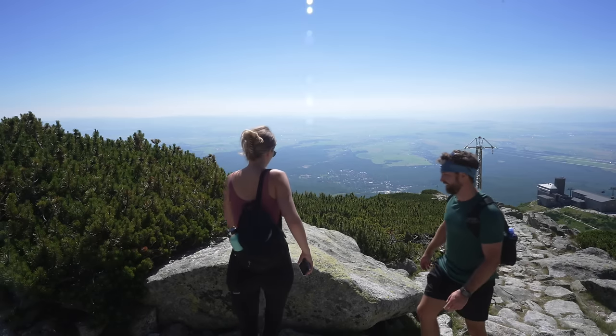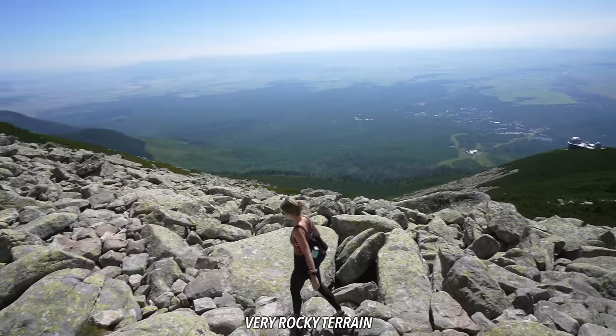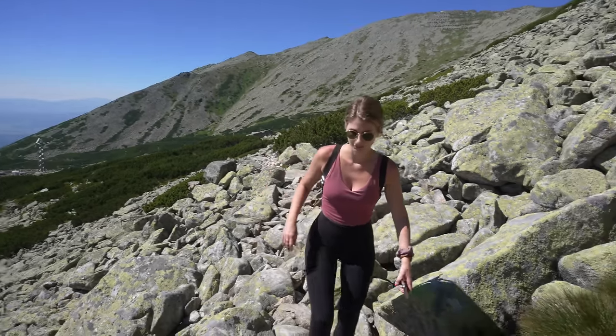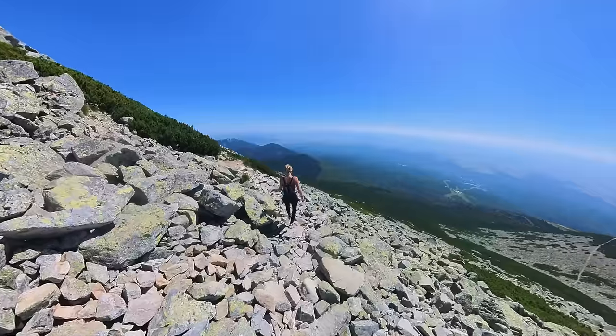Maybe 40% — we only bought a one-way ticket. First water break. Keep it trucking. Very rocky terrain, be careful when you're walking. It would be nice to have hiking poles on this one just for extra stability. We don't have those.